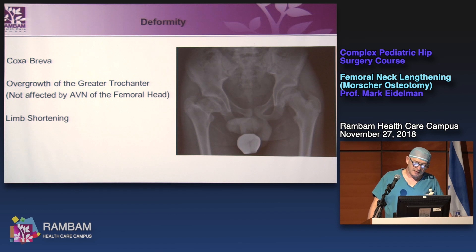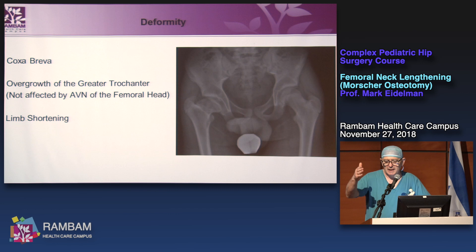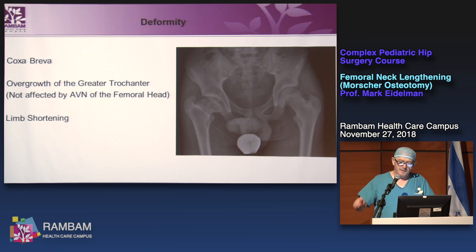This is about coxa breva. What is coxa breva? In addition to a short femoral neck, we have overgrowth of the greater trochanter because the trochanter is not affected by avascular necrosis of the femoral head. Usually the patient has some limb shortening. If you have AVN of the proximal physis and disease starts at age seven, the proximal physis grows approximately 0.3 mm per year — not surprisingly resulting in 2.5 cm leg length discrepancy at maturity.